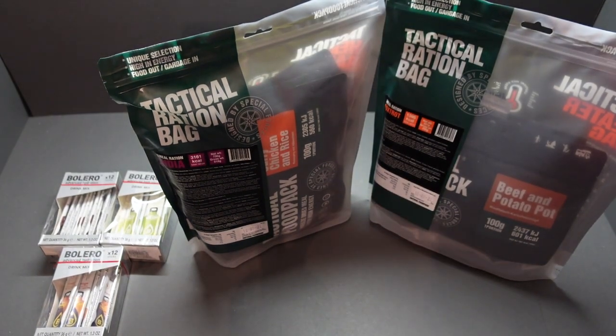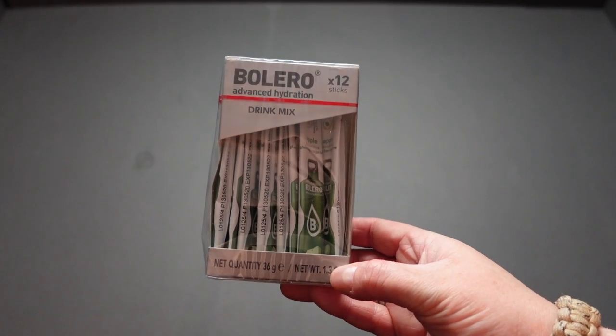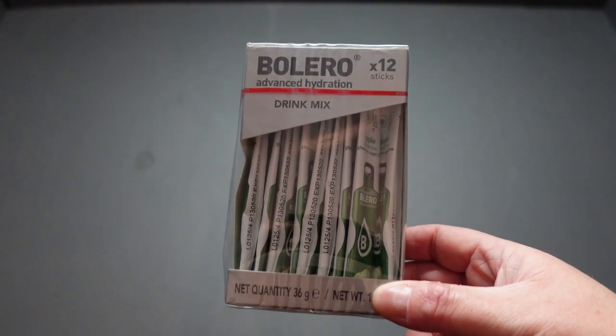So there we have it guys — these are not included in my subscription box, these are items I bought separately. Now let's get into the box. I paid for this separately but they've included it in my box, which is fantastic. Apple Bolero drink — brilliant.